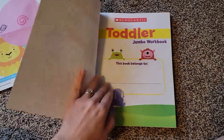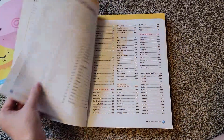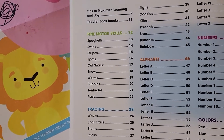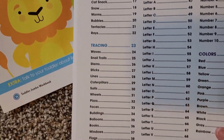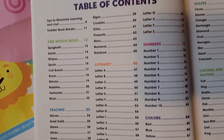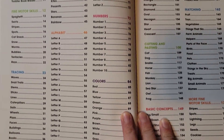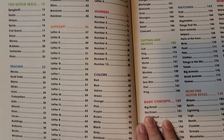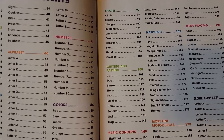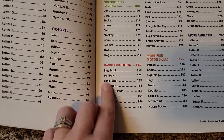If we look at the Table of Contents, there are lots of different things you can do. The first one is Fine Motor Skills, which is basically drawing, and then they go into tracing, which gets into shapes and things like that. Next, they move into the alphabet, then there's numbers and colors, then shapes, cutting and pasting, and basic concepts like opposites.